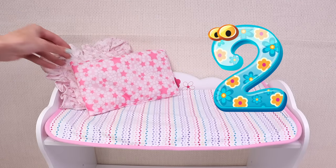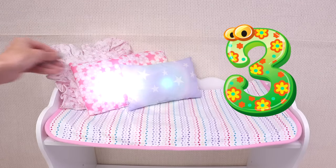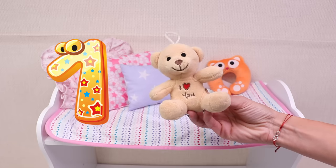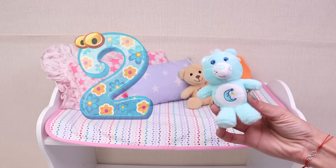One, two, three! This cute cat pillow, one teddy bear, two teddy bears!